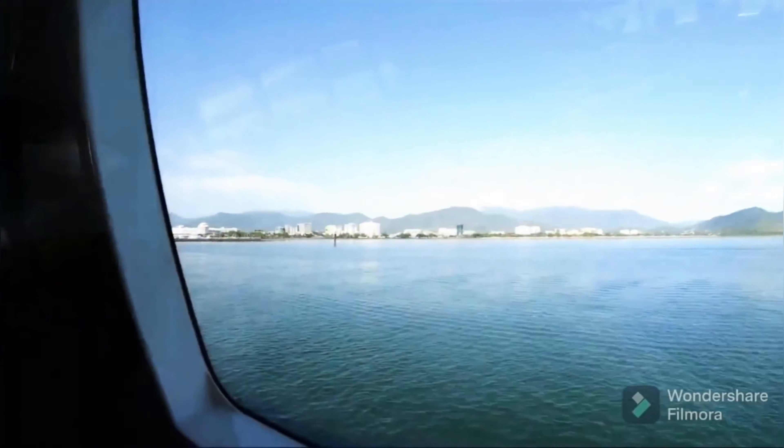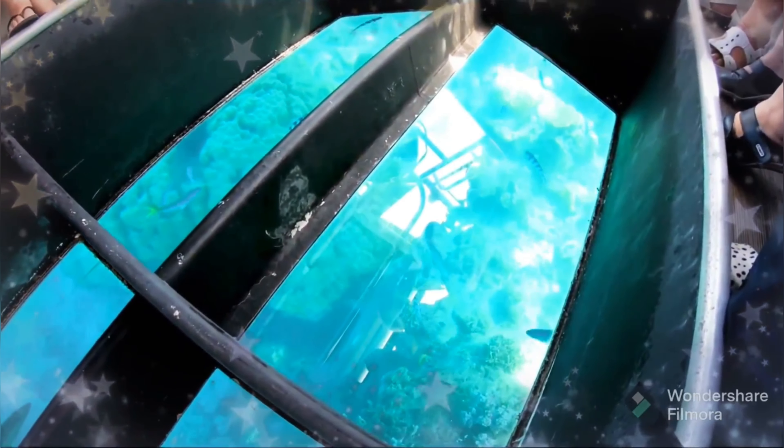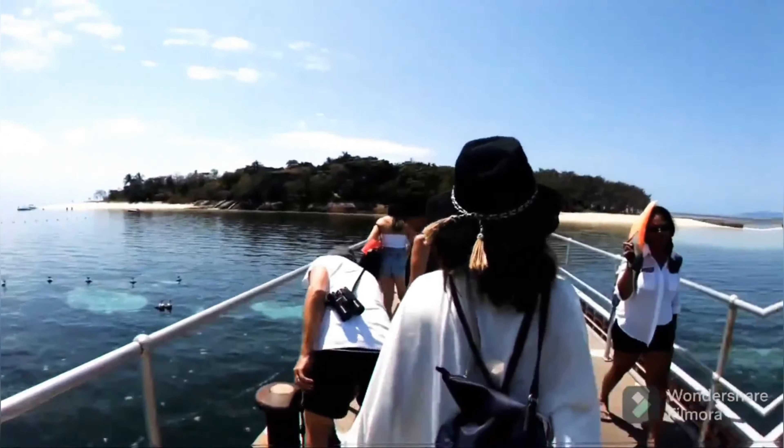There are a lot of activities to do at Green Island. You can do scuba, you can do snorkeling, and a lot many things. It's a must-visit place — I really recommend it. But my favourite was the underwater submarine. It was a really nice experience.